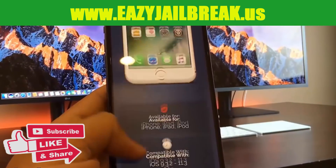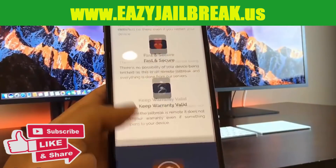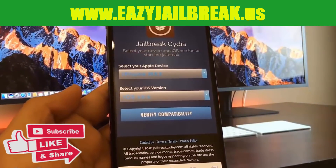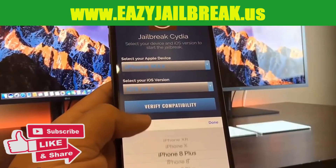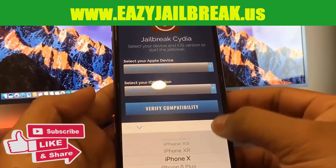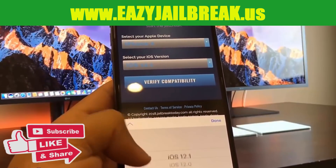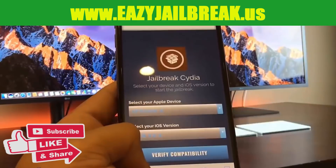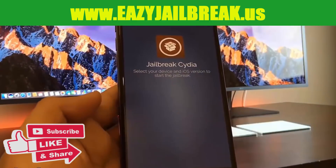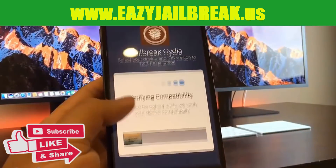With a hit of a button it's very simple, and this is also the only website that works with the newest iOS version, which is 12.1. Go ahead and select your Apple device — I select iPhone X — and then select the version of your iOS. I'm on the newest version, 12.1, and now I can hit 'Verify Compatibility.'